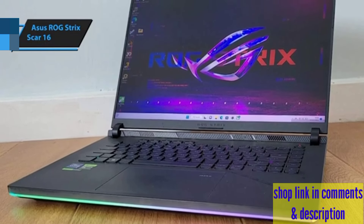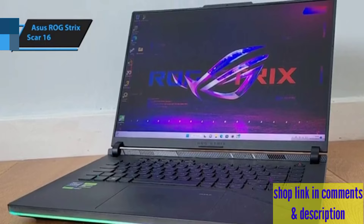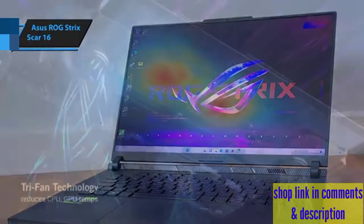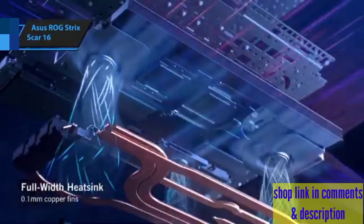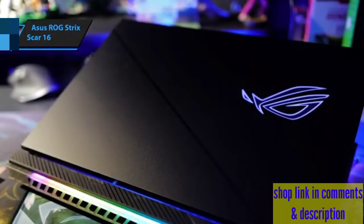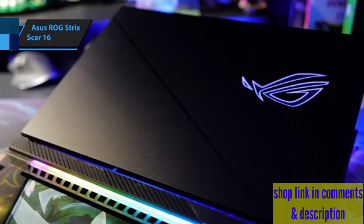Its connectivity options are comprehensive, featuring two USB Type-C ports, one offering Thunderbolt 4 support, HDMI 2.1, and a 2.5 GbE Ethernet port, facilitating a seamless connection for all your peripherals.